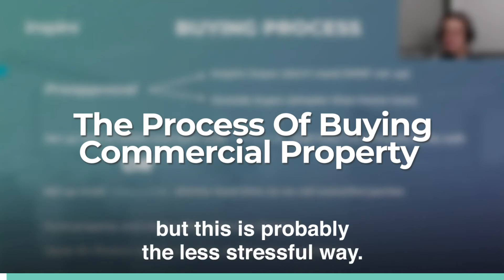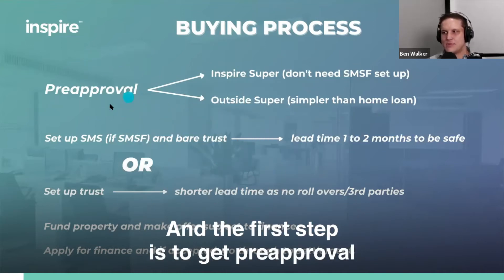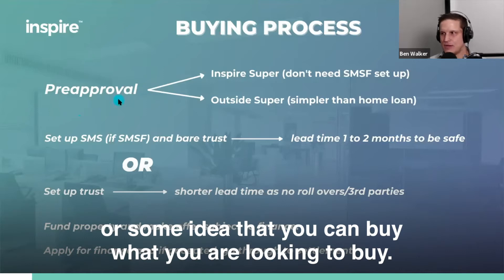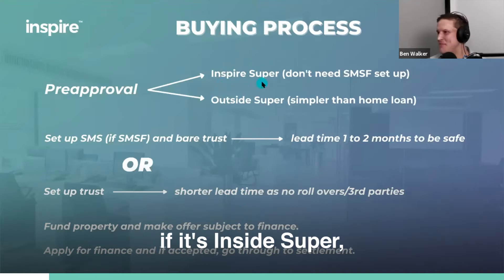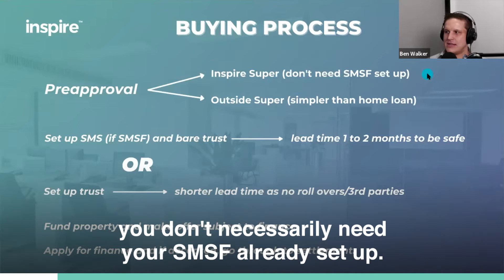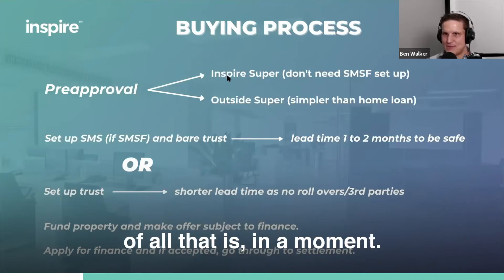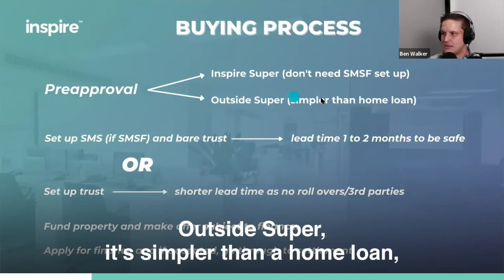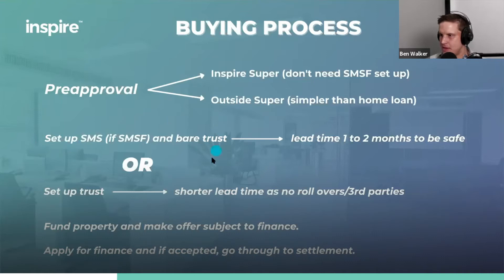There's a stressful way to do it, but this is probably the less stressful way. The first step is to get pre-approval, or some idea that you can buy what you're looking to buy. If it's inside super, you don't necessarily need your SMSF already set up. Outside super, it's simpler than a home loan in my opinion to get pre-approval for a commercial property.